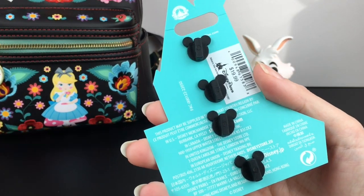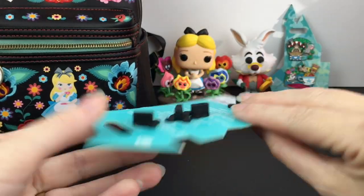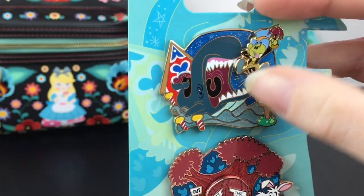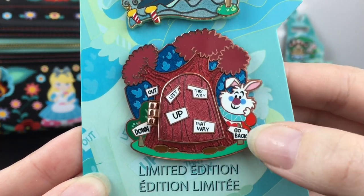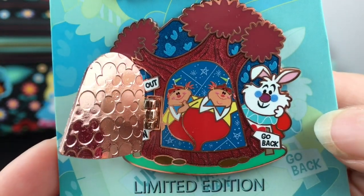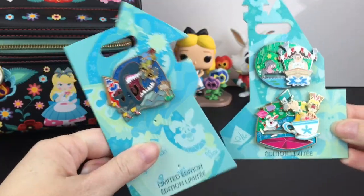The second pin set is similar — two on the card. We have the White Rabbit and Jiminy Cricket with the Monstro scene from the Pinocchio attraction, which looks really cute. Jiminy Cricket moves up and down — adorable! And then this iconic scene from the Alice in Wonderland ride: the adorable White Rabbit again, and a door that opens to reveal Tweedledee and Tweedledum, with little signs saying 'Go Back,' 'This Way,' 'That Way' — very cute.